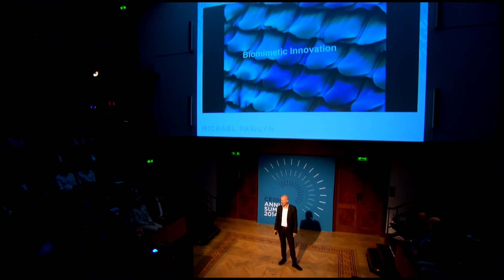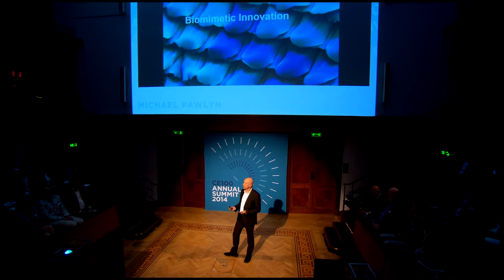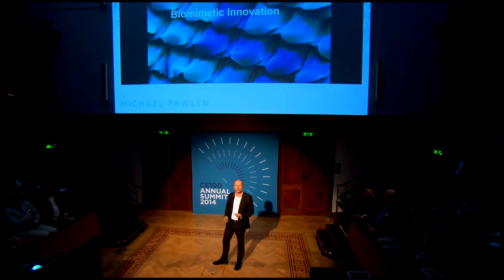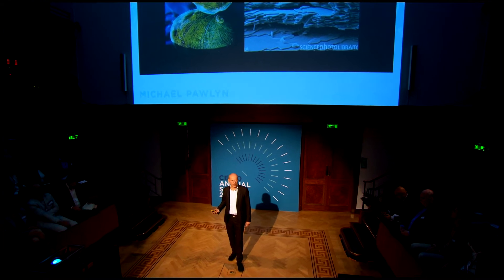I'm an architect, and I'm going to be talking about biomimicry, which I think is genuinely one of the most powerful sources of innovation that is going to help us go beyond conventional approaches to sustainable design to achieve restorative approaches. I'll give a couple of very quick examples of what I mean by biomimicry.